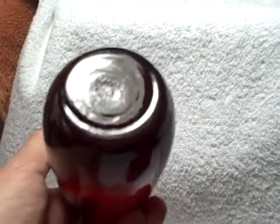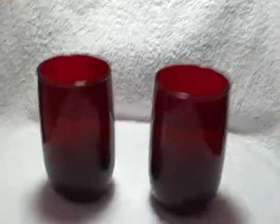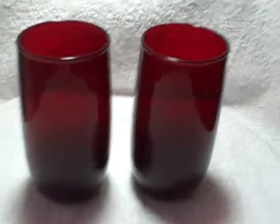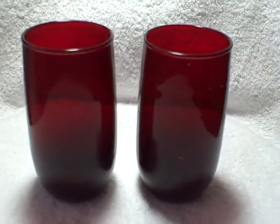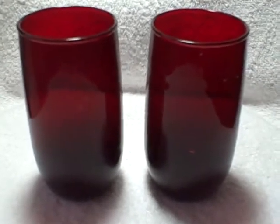There isn't a brand mark or anything, so I really don't know for sure if they're Viking or not. But what you see here is what you're going to get. They do measure out to be five inches tall, which leads me to believe that they are Viking, because Vikings were five inches where ruby reds were four and a half. Thank you.